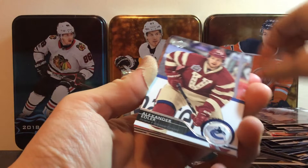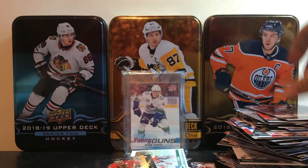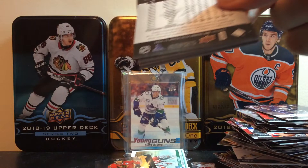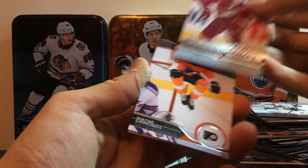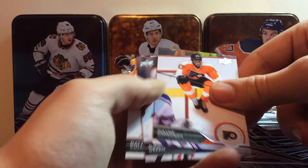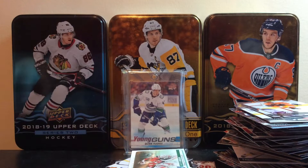Two packs to go. We got Ryan McDonagh, Alex Edler, Steven Stamkos, Brad Boyes, Corey Crawford, Eric Cole, and Jay Bouwmeester. I think we should have a young guy in this last pack. We got Jonathan Bernier, Shane Doan, Johan Franzen, Patrick Sharp, and a Young Guns of Brandon Gormley — I always thought he was going to do better, but unfortunately he was a bust as well. We got Wayne Simmonds, Mike Green, and Matt Cullen. A bit of a bust for Young Guns in this one.